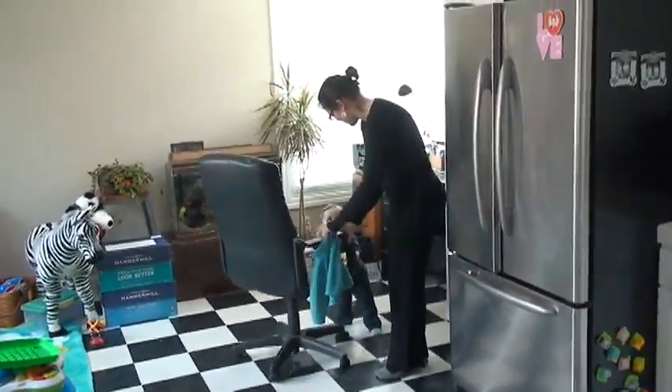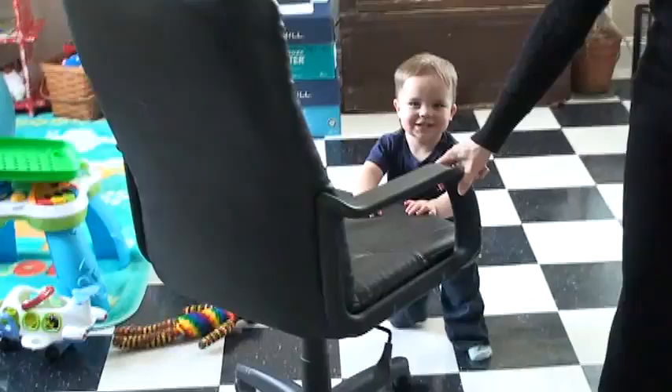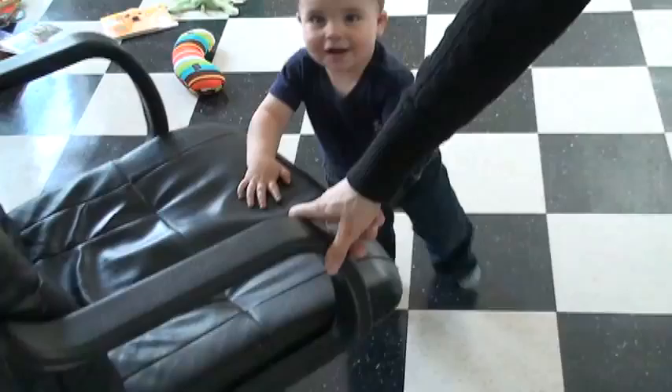There's Nathan and Carly. Hi guys. Show them your chair. Look at me walk. I'm a big walker.